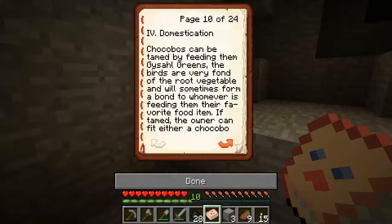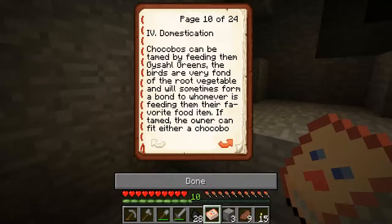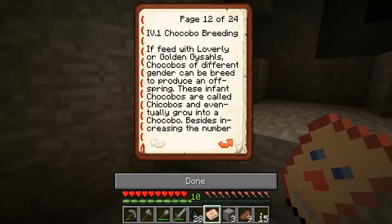Chocobos can be tamed by feeding them the original greens. The birds are very fond of the fruit and vegetable, and some form a bond with those who are always feeding them. If tamed, they can be fitted with either a chocobo saddle or pack bags. Fitted with a saddle, the chocobo can be additionally equipped with saddle bags. Pack bags and saddle bags can be accessed by shift right-click.